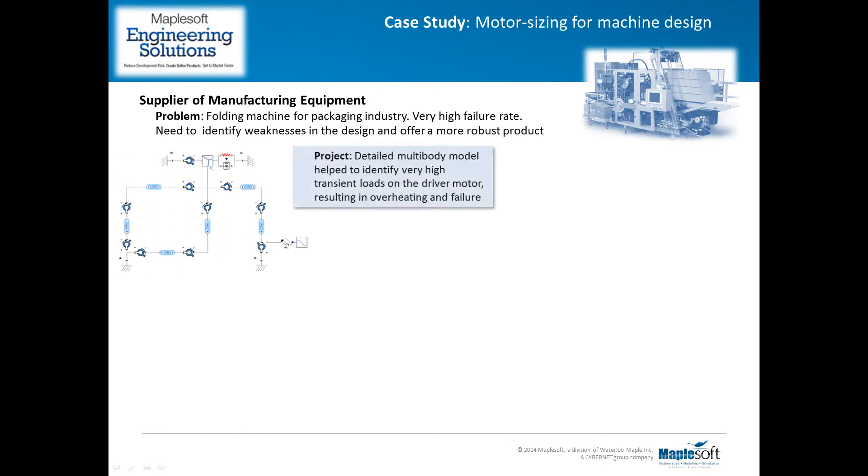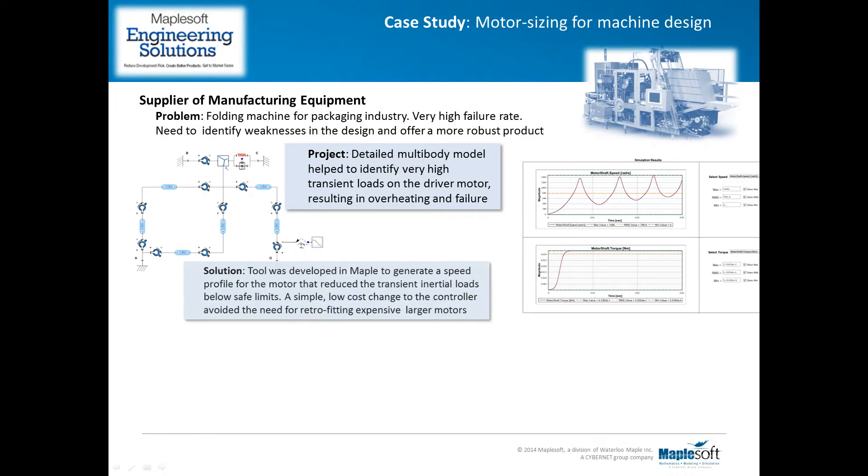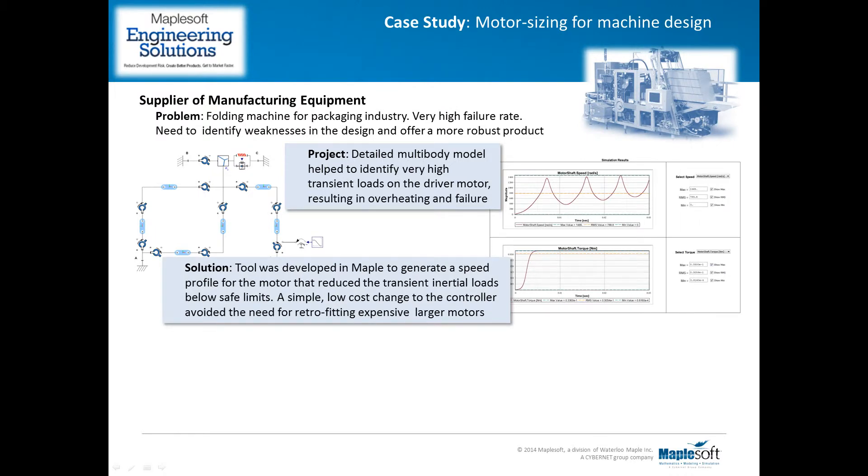In a recent project, our client was having problems with actuators overheating in one of their manufacturing machines. We were able to show that the transient loads due to the inertia of the mechanism exceeded the safe limits of the motor — something that could only be determined through a dynamic analysis of the mechanism. We then developed a tool that could define a speed profile to slow the mechanism during peak inertial loads, thus reducing the load on the motor to within safe limits.